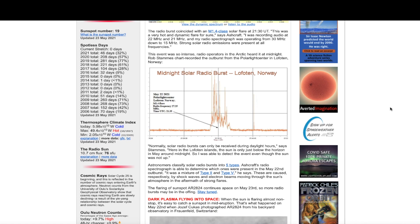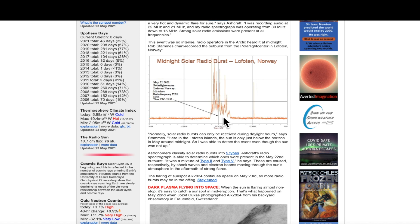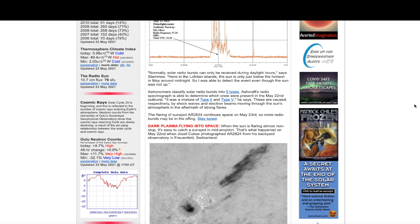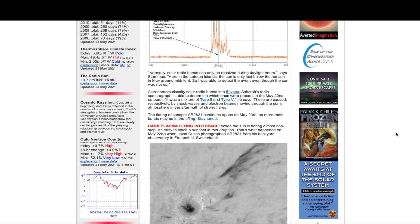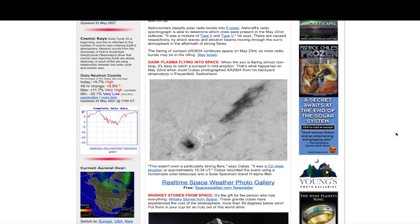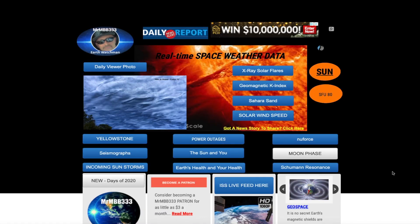Not only did it do that, it was also picked up on the dark side of the Earth — this energy was that strong. Usually whenever there are radio bursts they're on the daylight side, not the dark side. But this burst was picked up after dark over in Norway from this flurry of intense solar activity. And again, it was only an M1 solar flare. There was something very unique about that active region and the dark plasma flying from that sunspot. We'll have to keep a close eye on Solar Cycle 25 as it's getting more and more interesting.